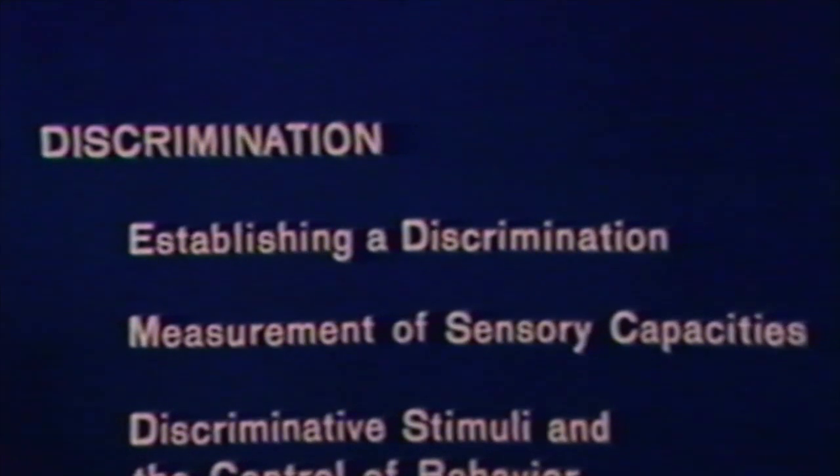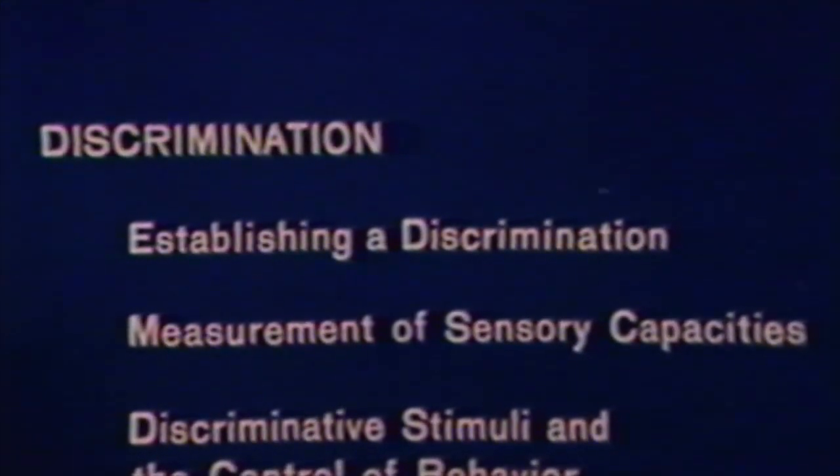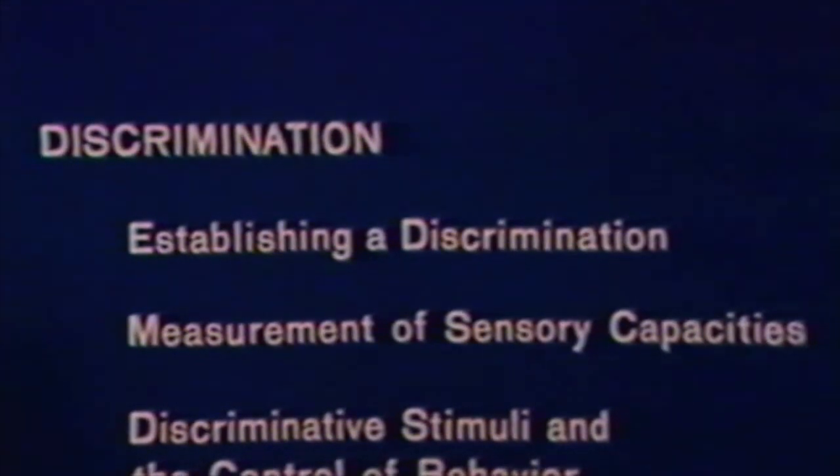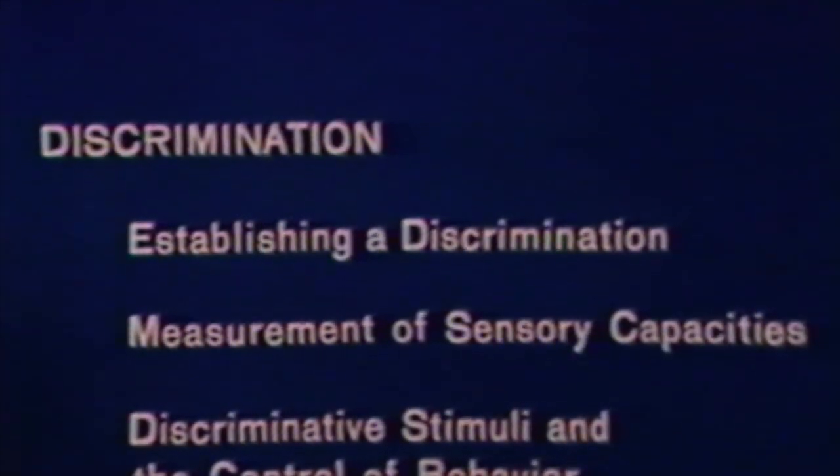An SD is a stimulus in the presence of which some behavior is likely to occur. An SD does not stand alone — it is a discriminative stimulus for some specific behavior. These letters are an SD for the behavior of pecking, and these for the behavior of turning a circle.